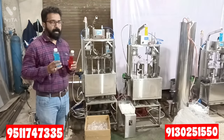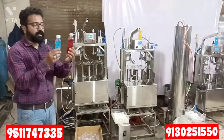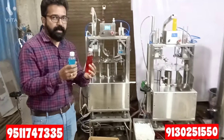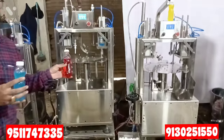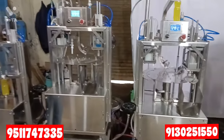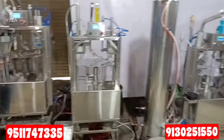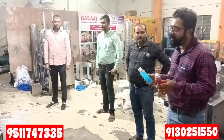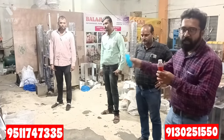Hello sir. Today I am going to show you how strong this bottle is and how the capping is automated. We will not take more time — we will show you directly working on the machine. Let's see how fast production is working on the machine, one by one. Now we are going to start the machine.